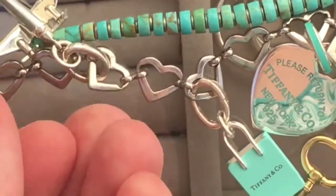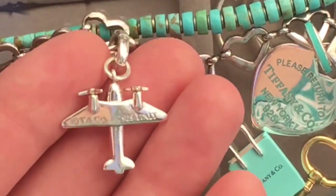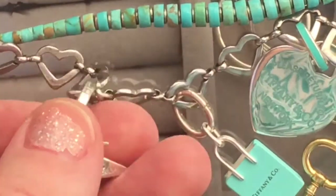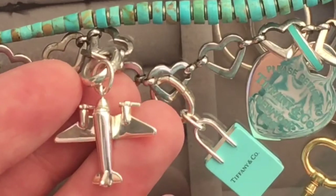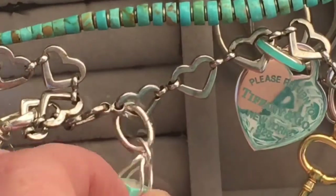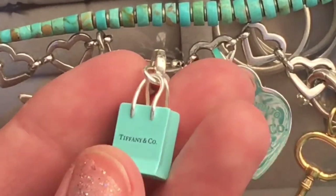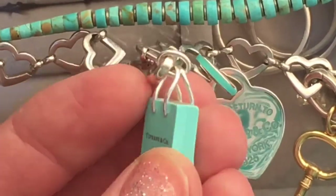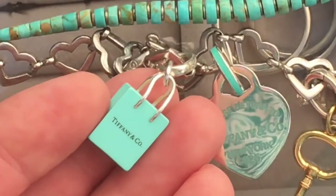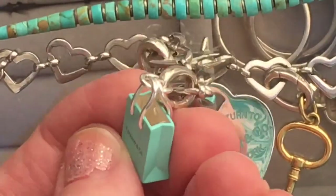Here's the sterling silver airplane charm. I love the stamp on the back of the wings, and I love how the propellers move and how it's a 3D shape and not just 2D. Here's the shopping bag charm — I love all the detail on here, it's just so adorable. You can see the lines on the side of the bag and 'Tiffany & Co' on the front. The inside is empty.